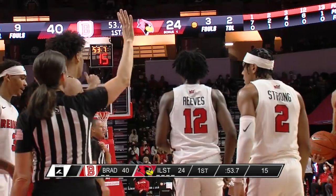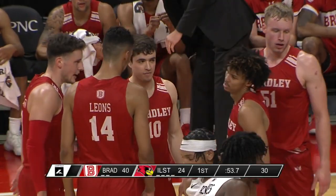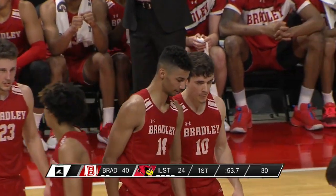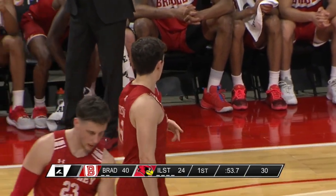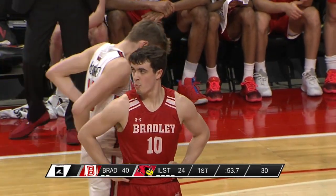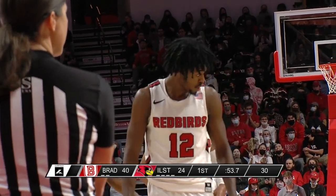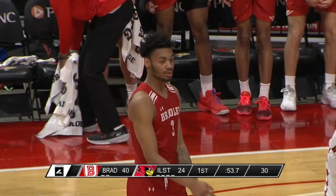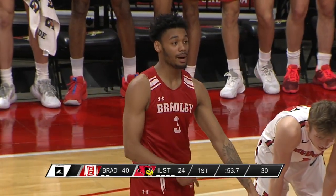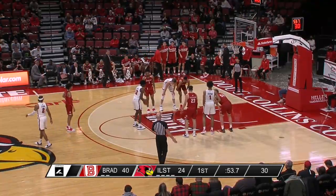Brian Wirtle not happy at all with Malivay-Leons — had a couple of words with him. Leons was a little soft to the basketball and started to head the other way before securing it. A great play by Liam McChesney to tip the ball to himself around Leons — what looked like a sure layup turns into two free throws for Reeves. Credit to McChesney for the effort play.